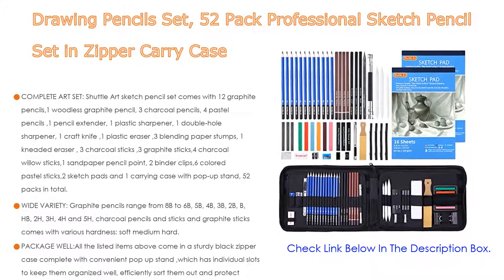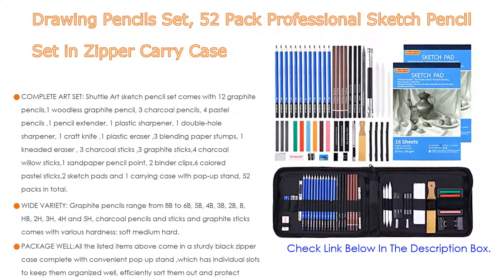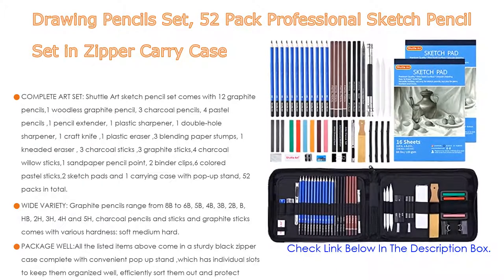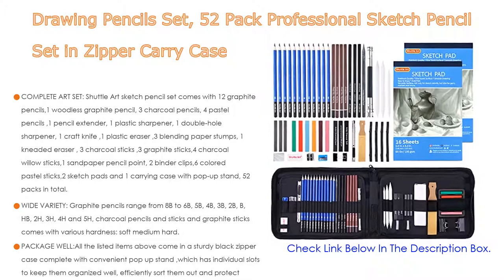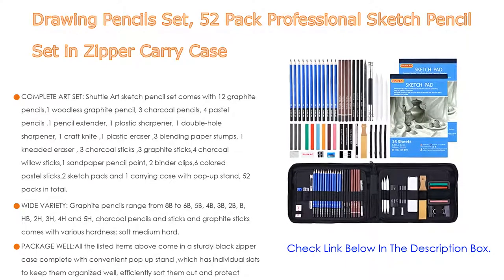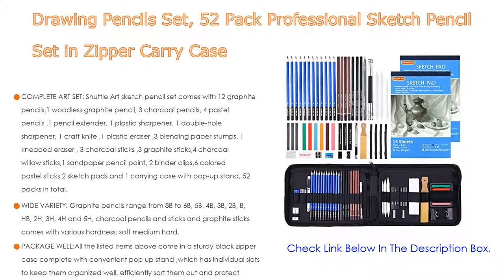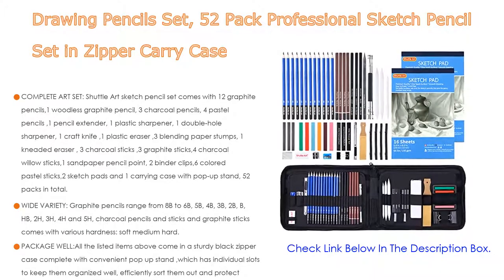Complete art set: the Shuttle Art sketch pencil set comes with 12 graphite pencils, 1 woodless graphite pencil, 3 charcoal pencils, 4 pastel pencils, 1 pencil extender, 1 plastic sharpener, 1 double-hole sharpener, 1 craft knife, 1 plastic eraser, 3 blending paper stumps, 1 kneaded eraser, 3 charcoal sticks, 3 graphite sticks, 4 charcoal willow sticks, 1 sandpaper pencil point, 2 binder clips, 6 colored pastel sticks, 2 sketch pads, and 1 carrying case with pop-up stand — 52 packs in total.